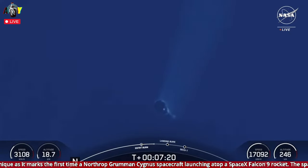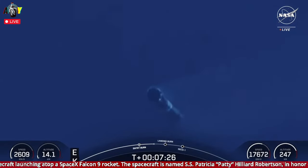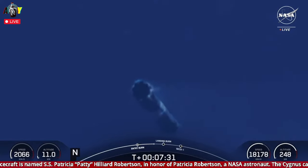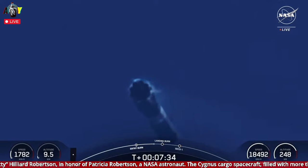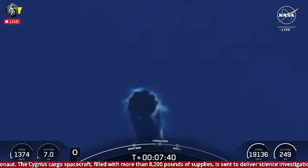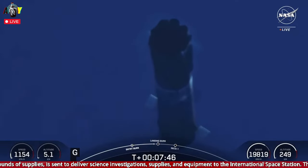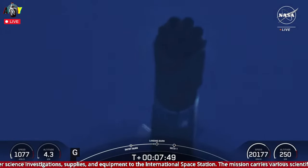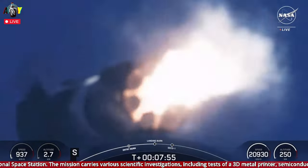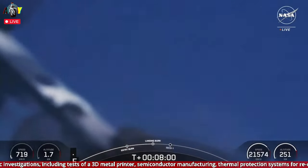The first stage vehicle continues to make its way back down to Earth, with both vehicles continuing on a nominal trajectory. This is an incredible view of the first stage vehicle heading back to land. Right now it's using its four grid fins to guide the vehicle during its descent. You can see those four grid fins deployed. And the landing burn has begun for the vehicle. Let's watch this Falcon 9 touch back down on land.